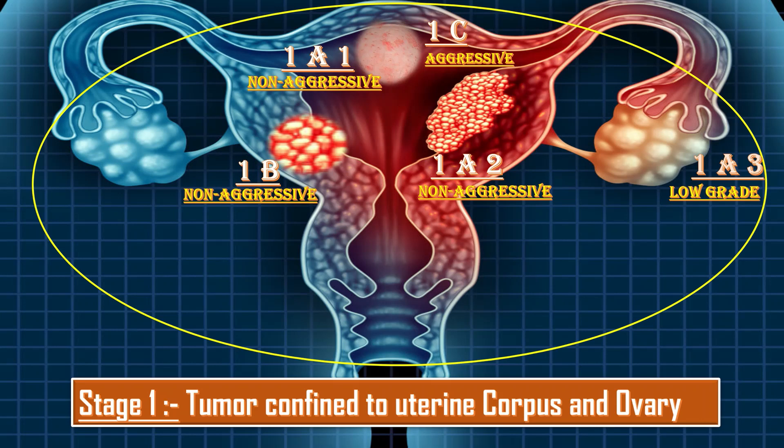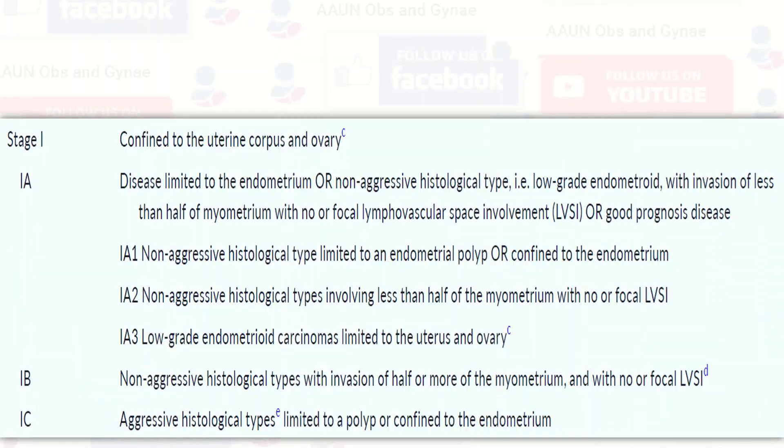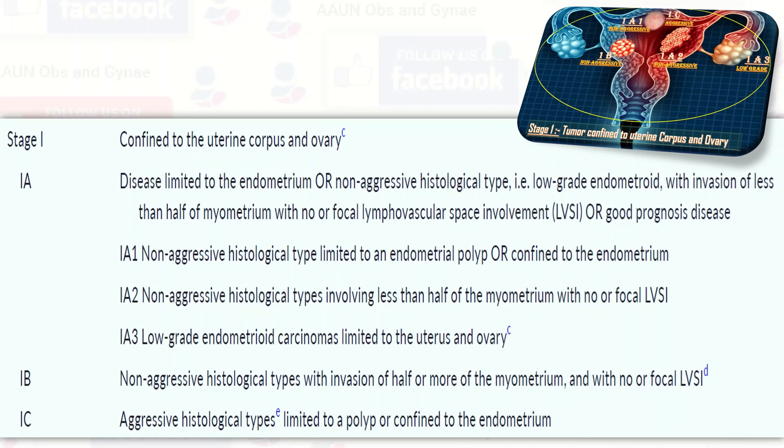This stage is different from the previous staging, in which we just had 1a and 1b. Stage 1a was the one with less than 50% myometrial invasion, and 1b had more than 50% myometrial invasion. There were no further subdivisions of 1a, and there was no 1c in the previous guideline. This screenshot from the updated 2023 guideline shows Stage 1 in detail.